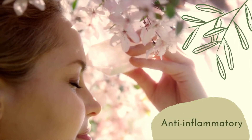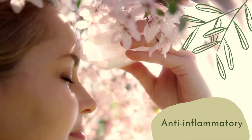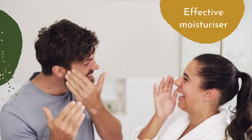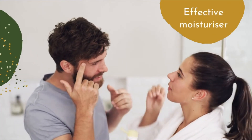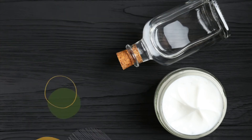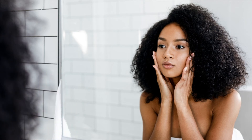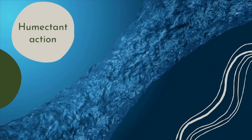Anti-inflammatory and soothing effects of panthenol reduce skin irritation and burning sensation. Additionally, topical panthenol is an extremely effective moisturizer, especially when used in combination with glycerin. It increases skin smoothness and hydration through its humectant action, which binds and holds water molecules within the skin.